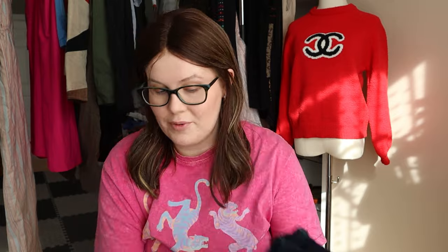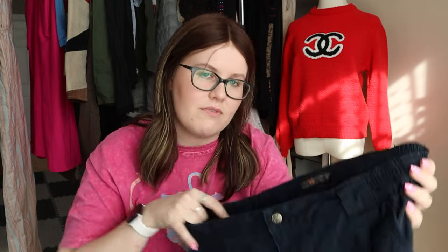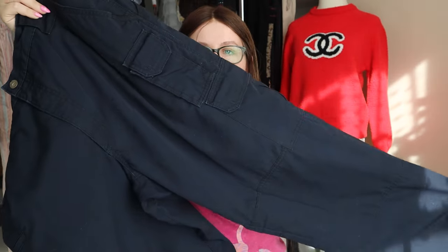Next, one of my favorite brands to sell is 5.11 Tactical. A few hauls ago I found six pairs of women's 5.11 Tacticals and they all sold really quickly — a lot of them got bundled. I found another pair of these tactical pants; these are men's, a size 38x32. The tag's a bit faded but they're navy blue tactical pants. A lot of paramedics, firefighters, and security people wear these cargo-style pants.